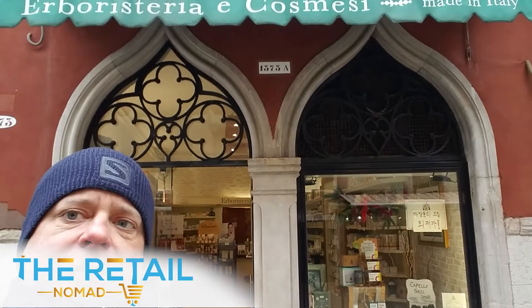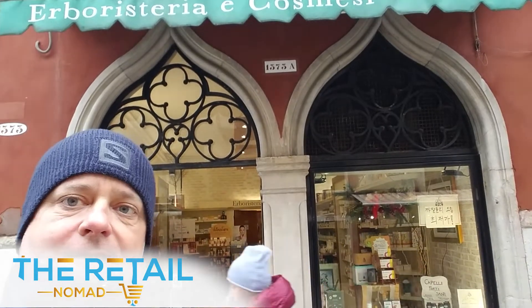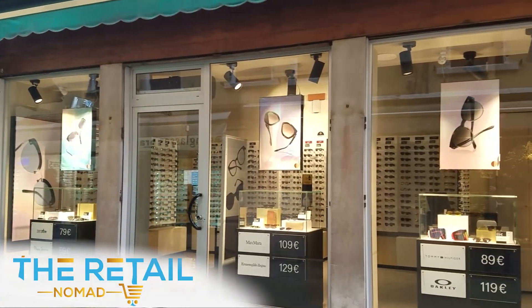One thing I love about Europe is they have all these natural, organic little herb stores. If you look up top here, they call them the Herboristeria, which is all-natural solutions — ointments, creams. It's basically a medicine store, all natural, non-pharmaceutical. They're all over the place — I love them.